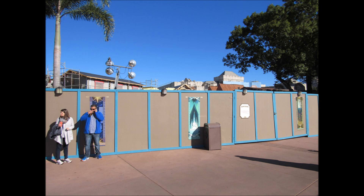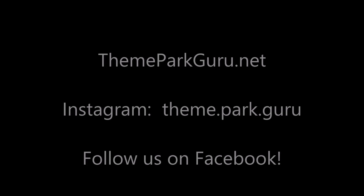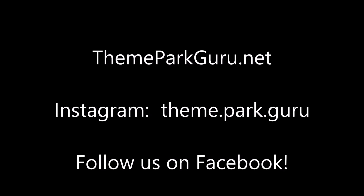Make sure you check out our website ThemeParkGuru.net, check us out on Instagram, and follow us on Facebook as well. This is Jen with Theme Park Guru helping you enjoy the ride.